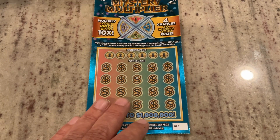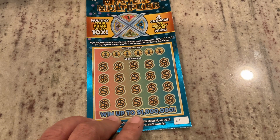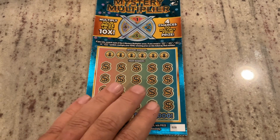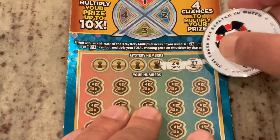This is the Mystery Multiplier. We're looking to match the number. If we get that star symbol, we get the prize instantly. And if we do match a prize, we have the opportunity to match it up to 10 times. So this is ticket 28. Let's see if we can find a match.